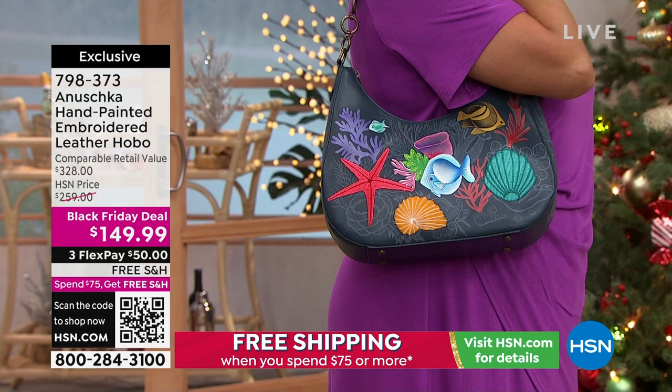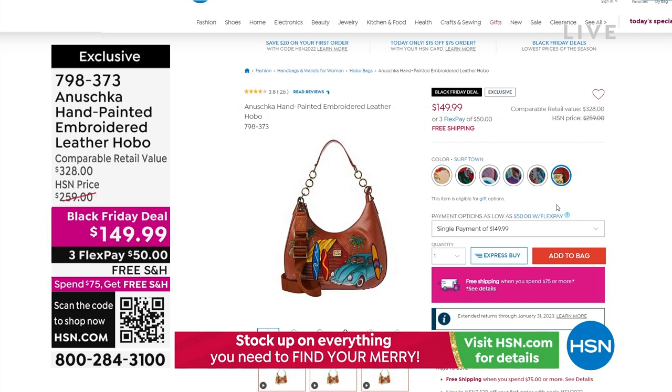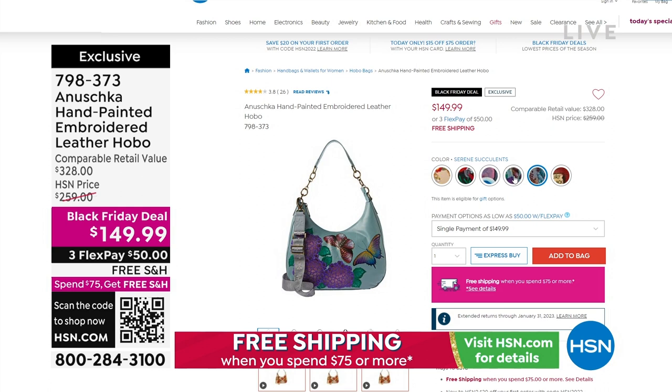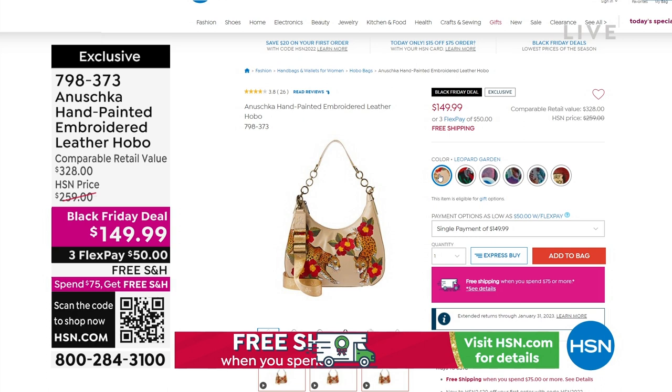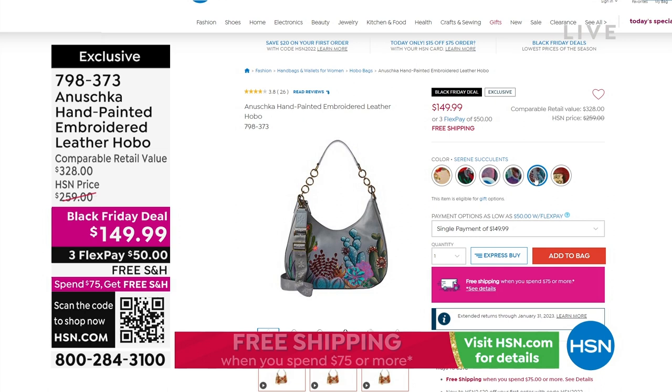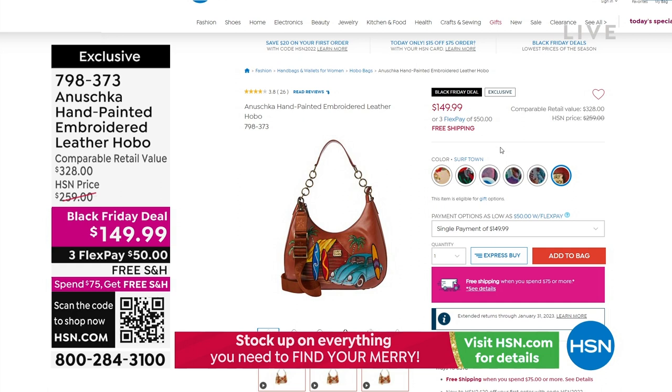We're going to start out by giving you a peek at some of the amazing values coming up in the show. Take a look at this leather hobo at $149.99 — again exclusive to us here at HSN. Lots of different choices: over a hundred dollars off. We have Ocean Magic, Macaw Forest, that beautiful garden, Serene Succulents, and Surf Town — that one features the bug synonymous with surf culture in California.